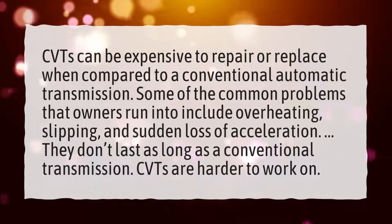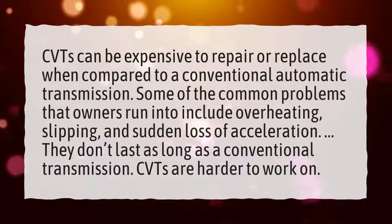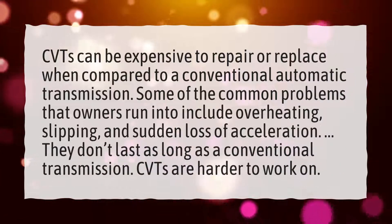And sudden loss of acceleration. They don't last as long as a conventional transmission. CVTs are harder to work on.